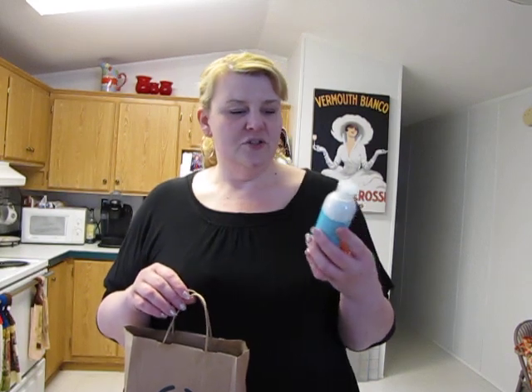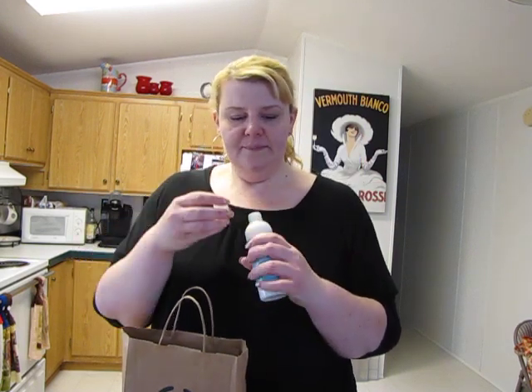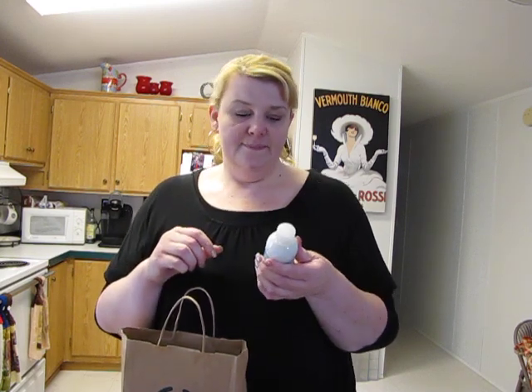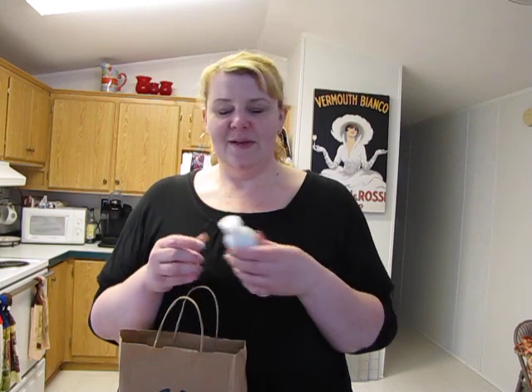I also got a new product — the seaweed purifying facial cleanser, which is an exfoliator. I really like the smell of it. The moisturizer I use in the mornings is from the same seaweed line, which I expected to smell nasty but it actually smells really good.